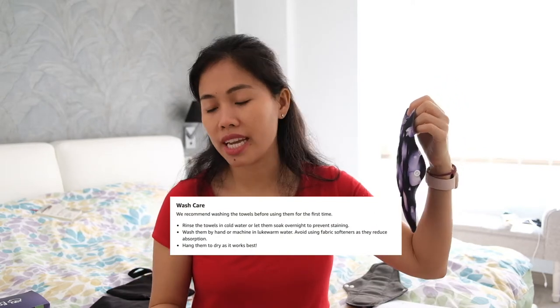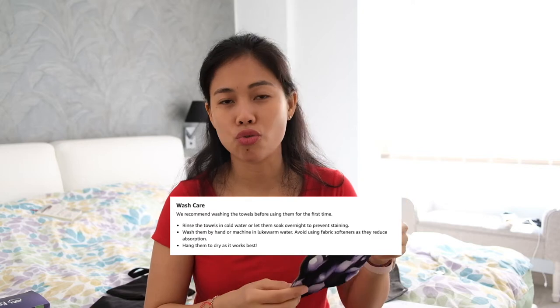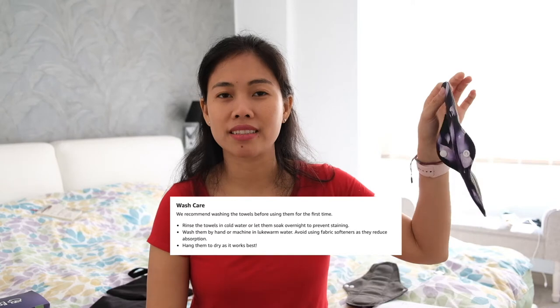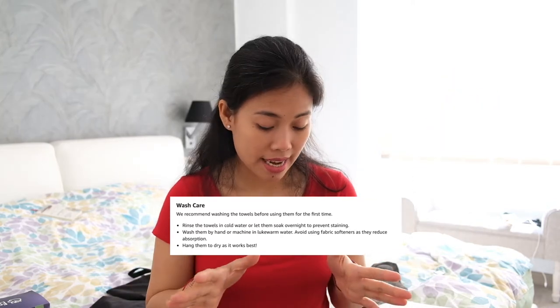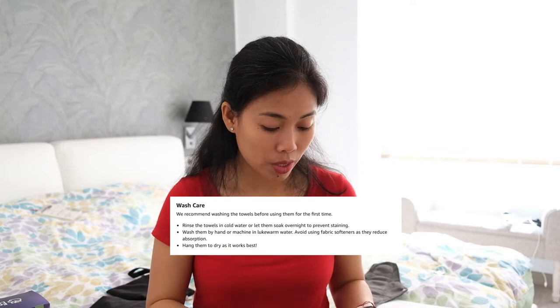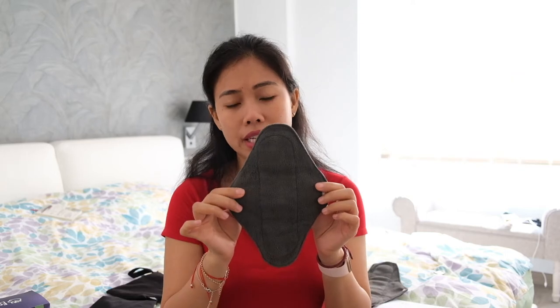According to the instructions you can also use a dryer, but personally I prefer to hand dry. It's really up to your own preference. That's how you take care of them.